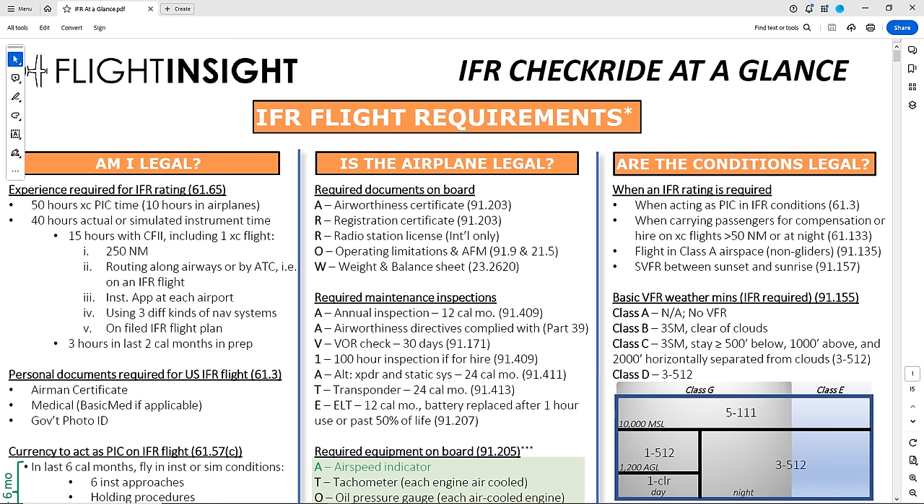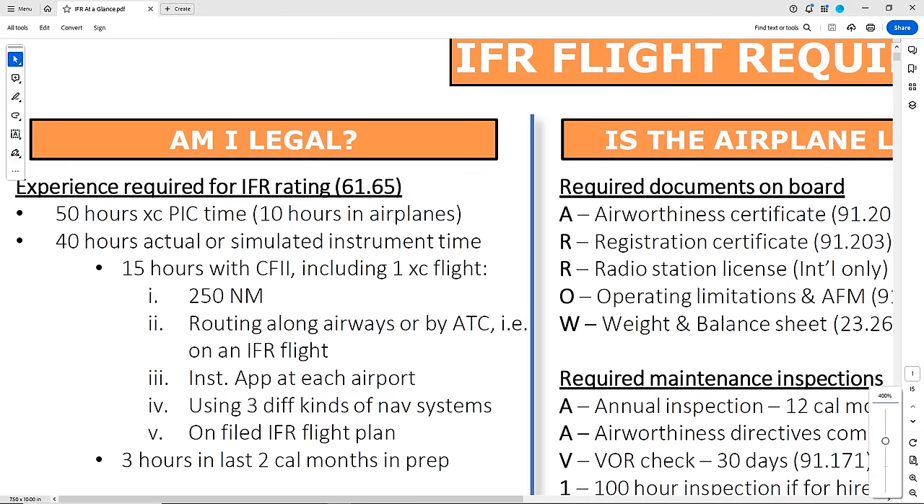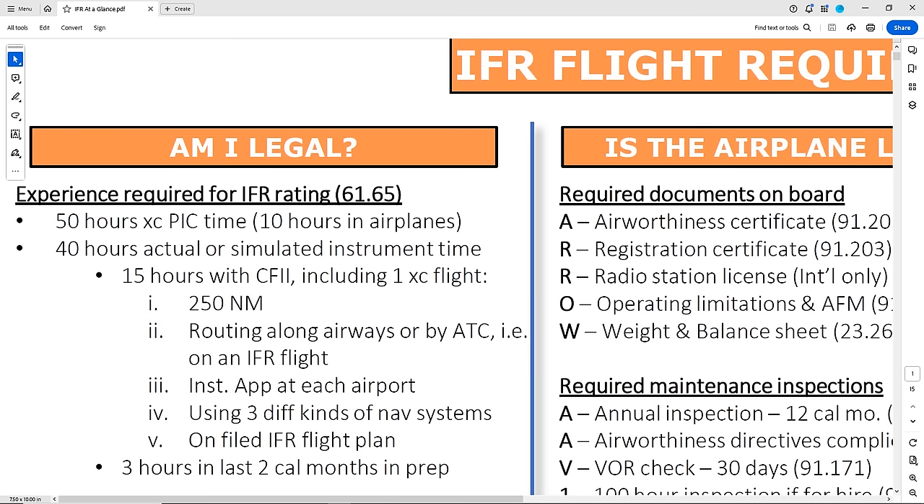Am I the pilot legal? Is my airplane legal? And are the flight conditions legal? First up, am I legal? You'll be asked to show your examiner that you meet the experience requirements to take the IFR practical test. So what are those?